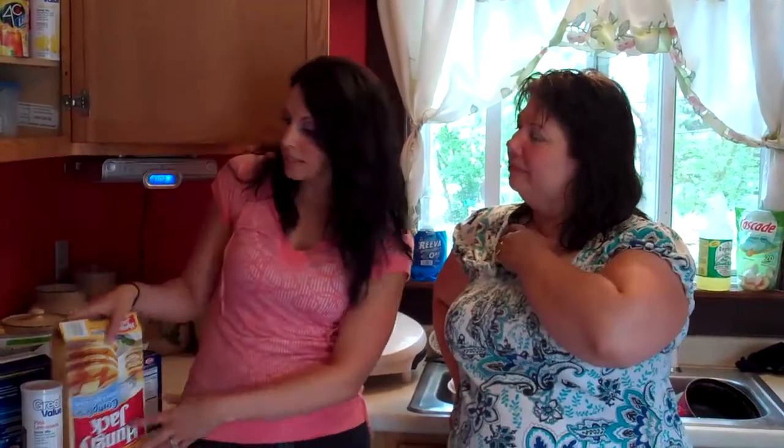Well, if they have to do pancakes, there are whole wheat options. And then, once again, we can't do too much bread — this is made with white flour. White flour — we're about to clean out the fridge.